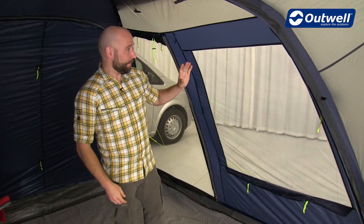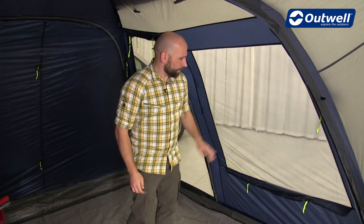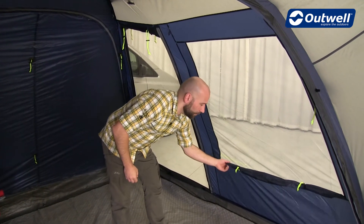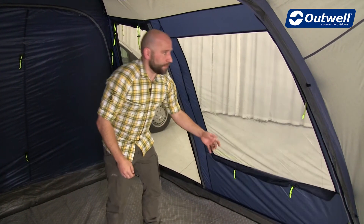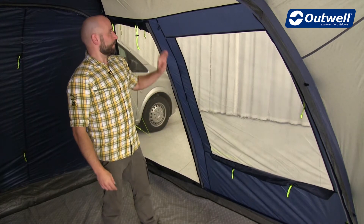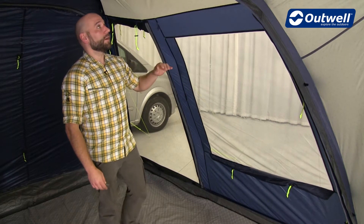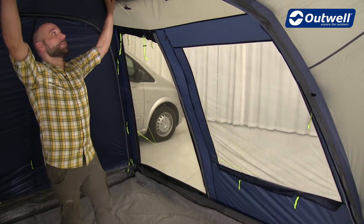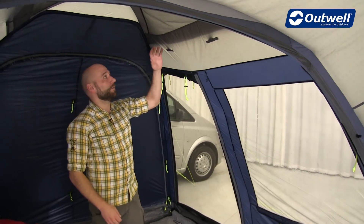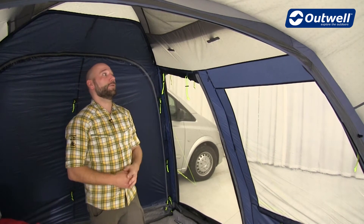Now inside we can see the very clear view out to the outside from our tinted windows which, as mentioned, can be closed off using our toggle-up curtains. You can choose to either toggle them up at the halfway point just for a bit of added privacy, or you can also completely close off the windows. Up here at both sides we find a large mesh panel which is the back side of our rain-safe top ventilation — it helps keep out insects while still allowing air to flow freely.